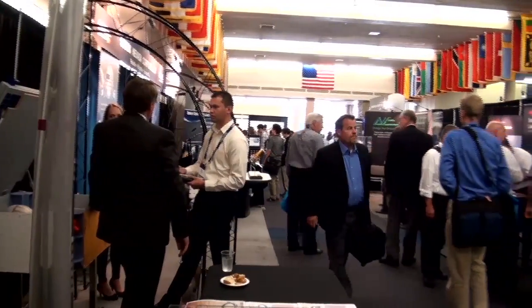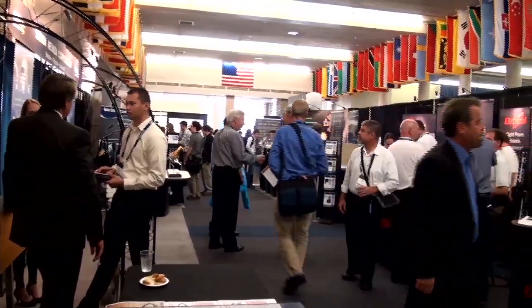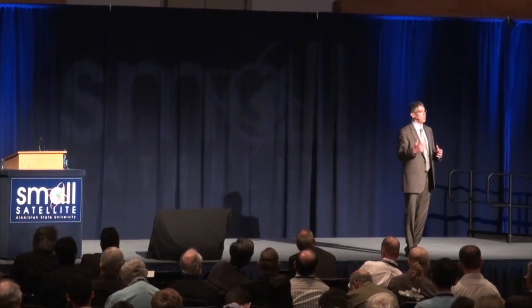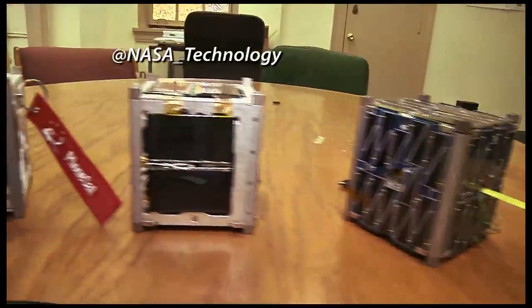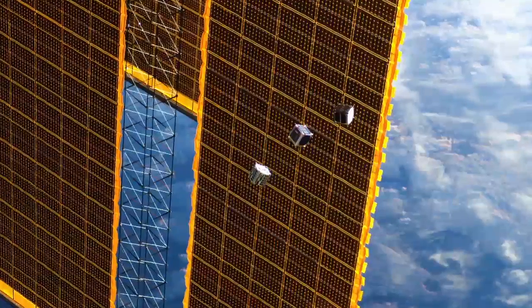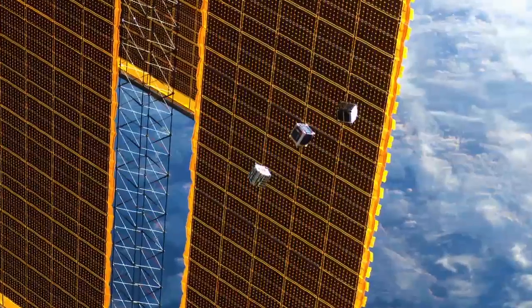NASA's Associate Administrator for Space Technology, Mike Gezerich, was the keynote speaker at this year's Small Satellite Conference at Utah State University in Logan. Gezerich gave an overview of NASA's Small Spacecraft Technology Program and the important roles small satellites will play in NASA's future exploration efforts. NASA's SmallSat Program develops and demonstrates new capabilities that employ the unique features of small spacecraft for science, exploration and space operations.